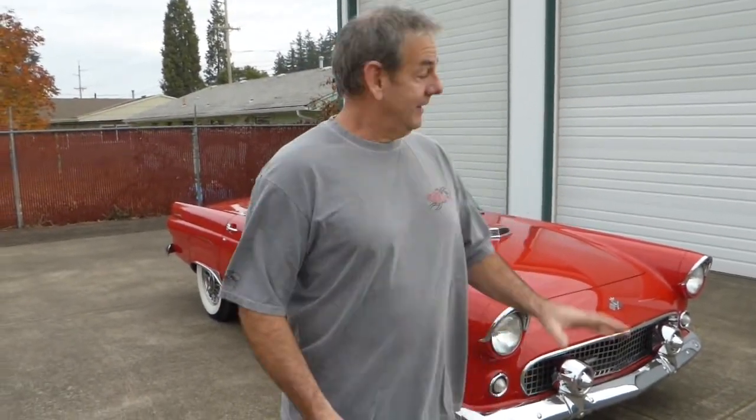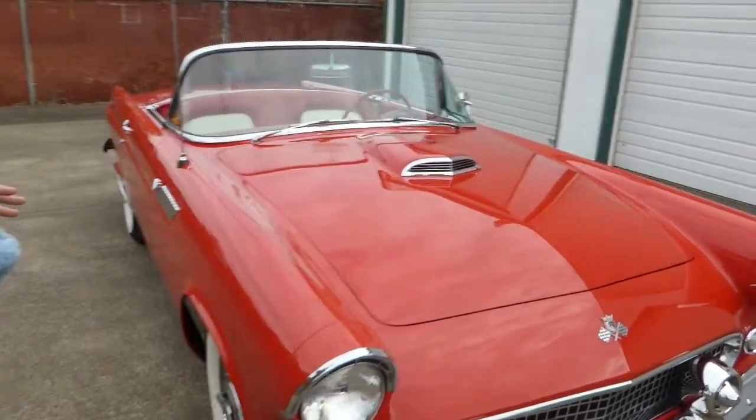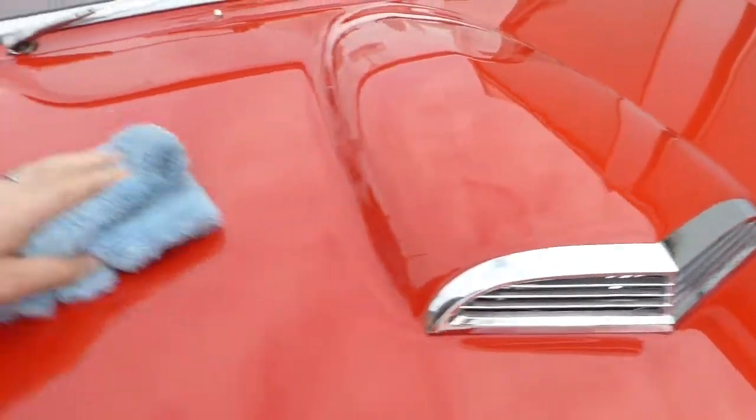I'm Rich Dean with West Coast Collector Cars in Oregon, and today I've got a beautiful 1955 Ford Thunderbird to show you. This particular car has been completely restored. It's finished off in Fiesta Red — you could get Fiesta Red, Raven Black, or Colonial White in 1955 on a Thunderbird.